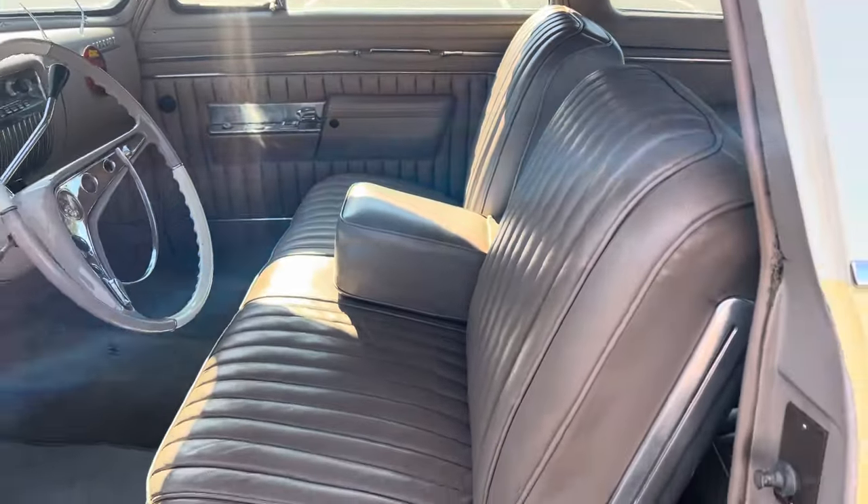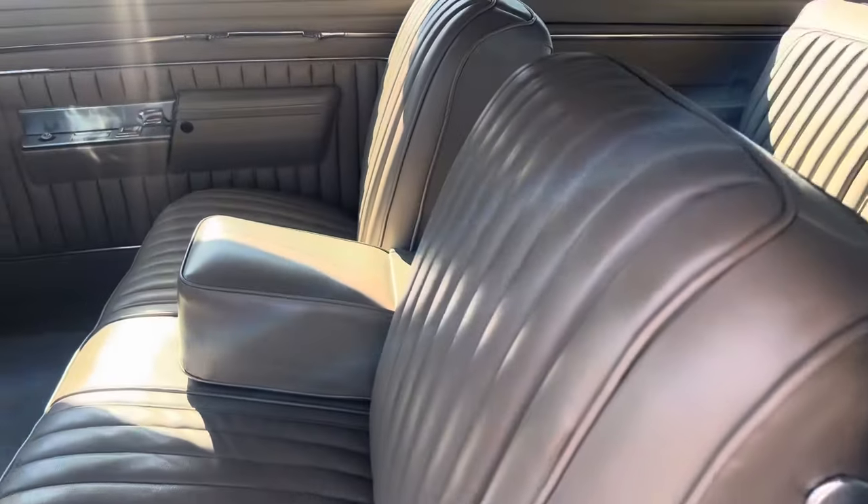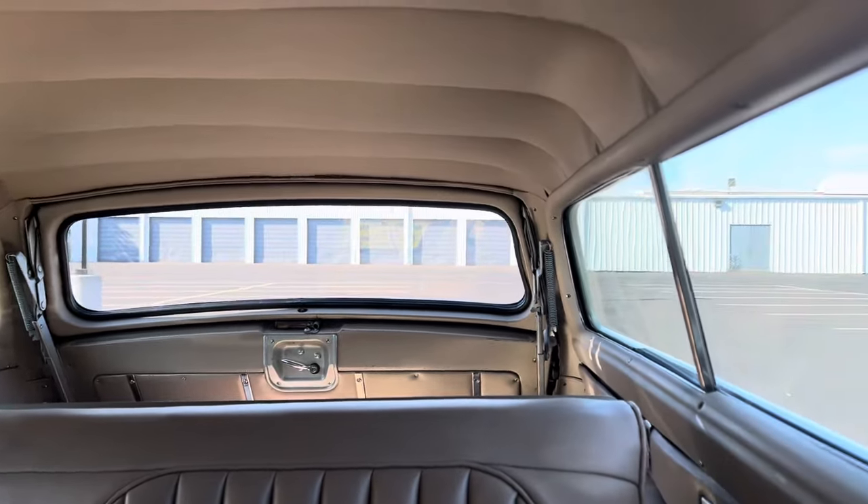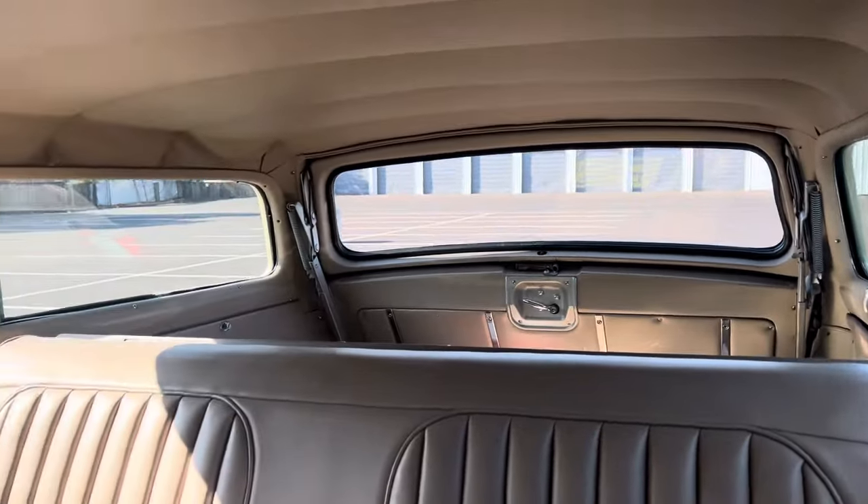I think it's '67, '66, or something like that. And you have a Ranchero bench seat in the back. Headliner and all the nine yards.